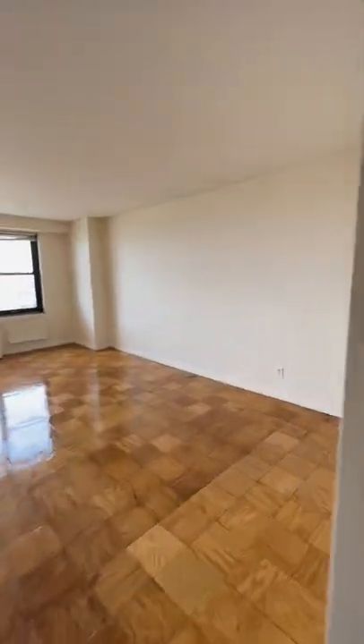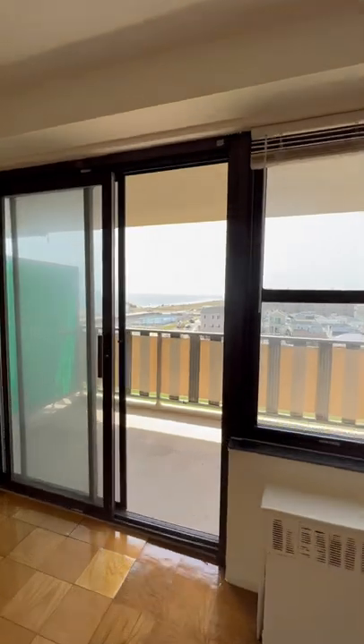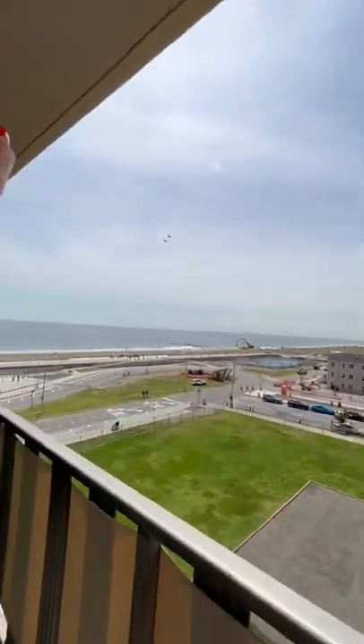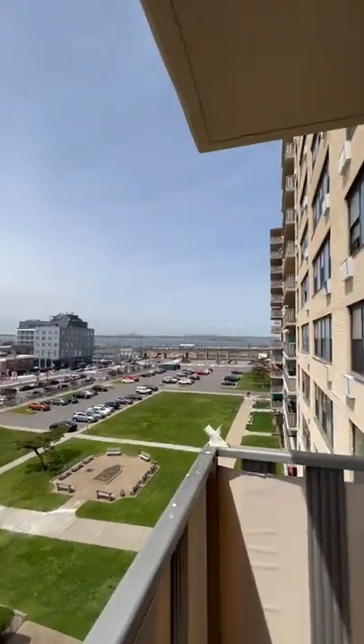This way is an open studio with large windows, a lot of light, and a nice balcony. You have a view of the beach, and brand new woodwork. You can actually see Manhattan from here — cool view.